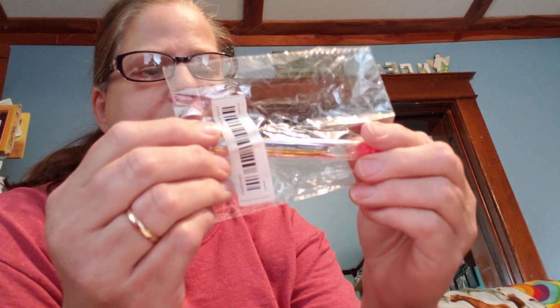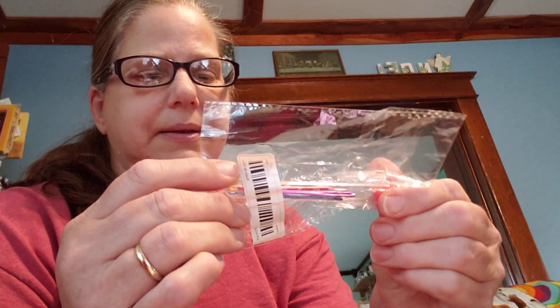Then I got a thing of needles. I like these ones that have a little bend in them because they work well if you have a circular knitting machine — they work good on those.